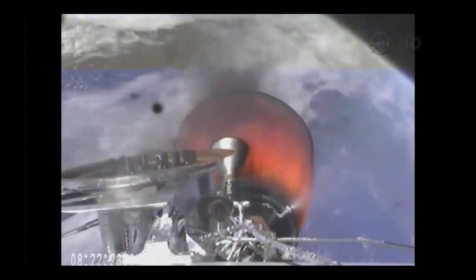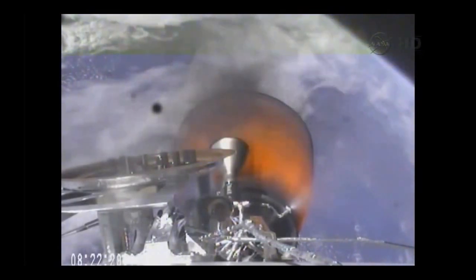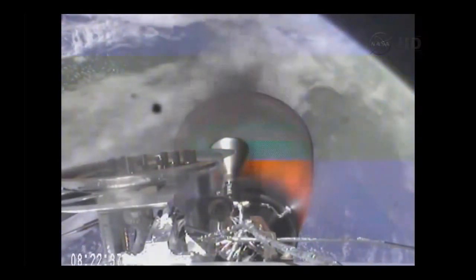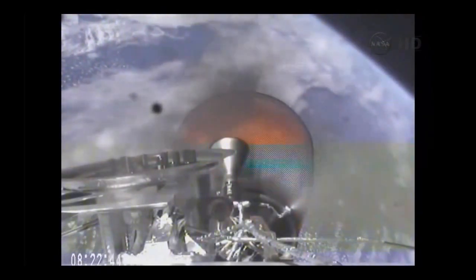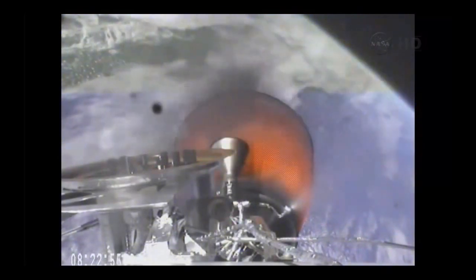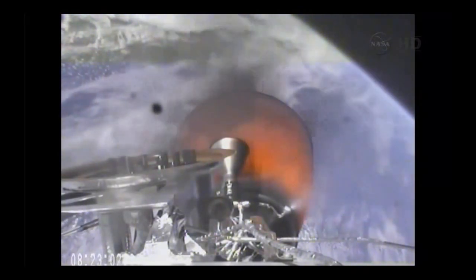Standing by for nosecone jettison. Second stage propulsion systems nominal. The vehicle remains on a nominal trajectory. Vehicle is 148 kilometers in altitude, velocity 3.2 kilometers per second, and downrange distance of 346 kilometers.